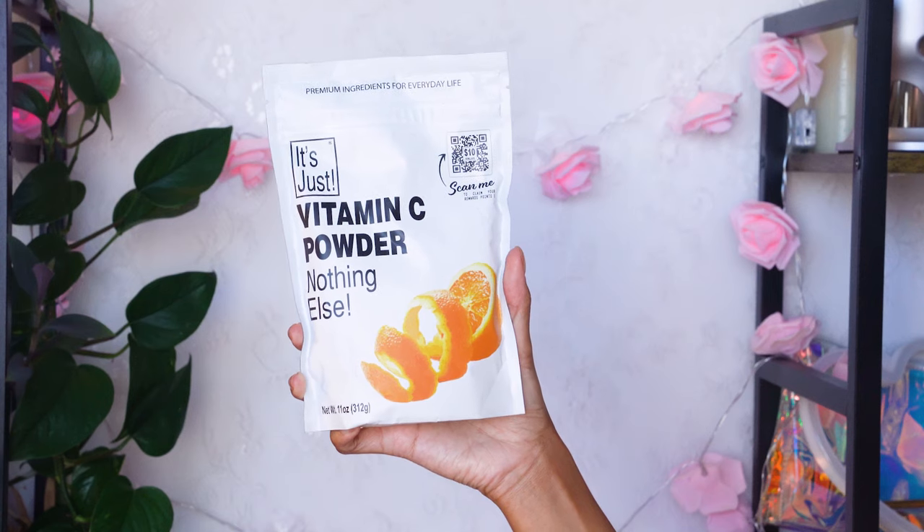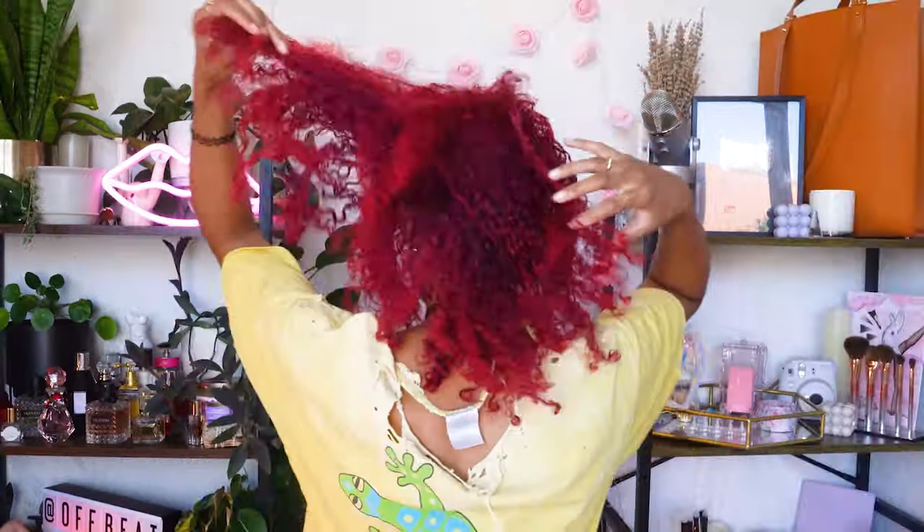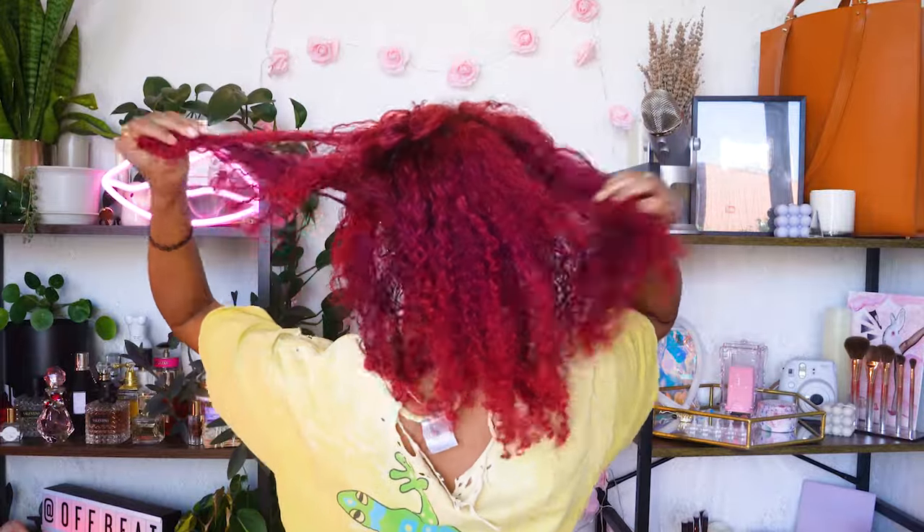Today I'm fading out my hair dye using the purest form of vitamin C — ascorbic acid — and we're going to see if it's more efficient and which brand is the best. I'm starting with burgundy hair and a bright red money piece, and both colors are still pretty vivid. Red is one of the hardest colors to remove, so let's see what we can do.